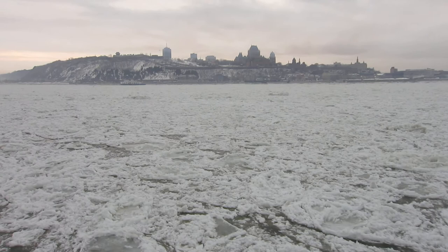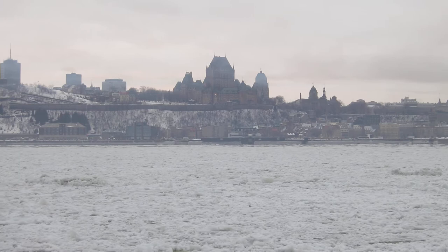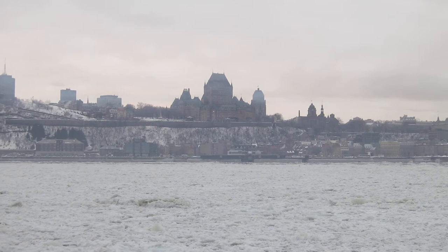That large building, the gothic kind of looking building, is the Château Frontenac, which is one of the most famous hotels in the world. It's actually the most photographed hotel in the world, and just a stunner to look at — it really is.